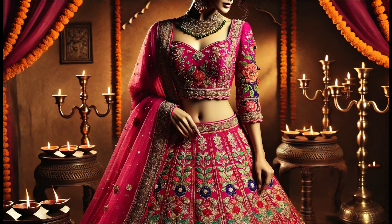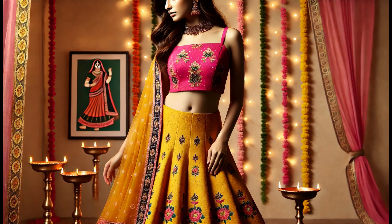Keep accessories minimal to let the outfit shine, and you're ready to enjoy your Diwali celebrations in style.